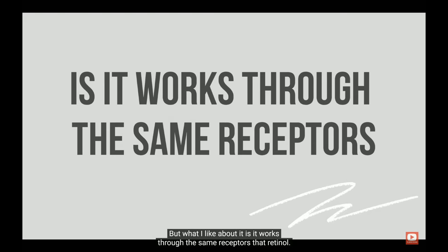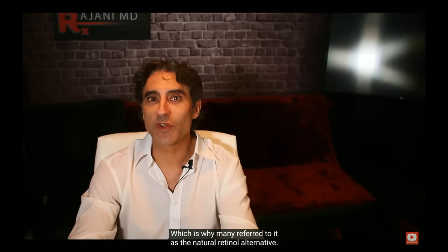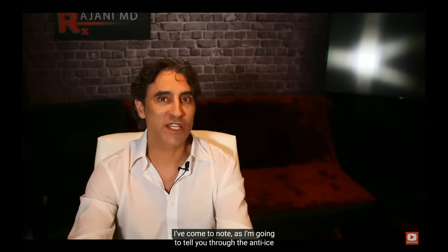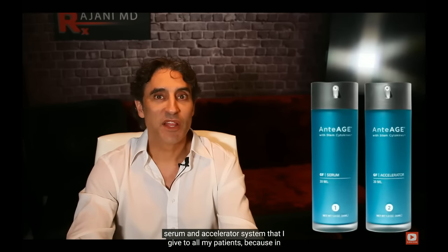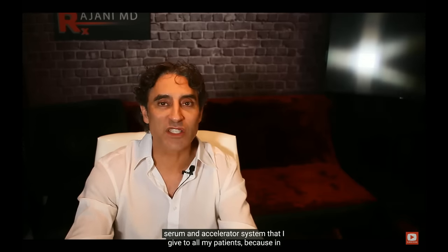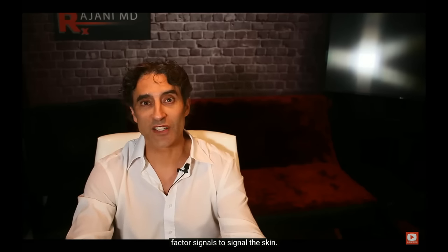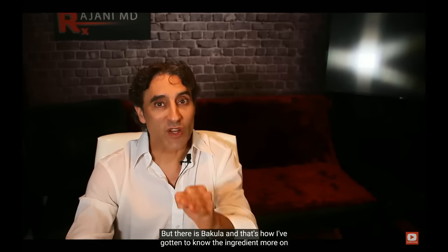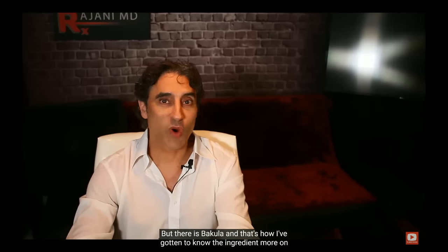What I like about it is it works through the same receptors that retinol uses, which is why many refer to it as the natural retinol alternative. I've come to know it through the anti-oxerum and accelerator system that I give to all my patients, because in there there's no retinol — there are growth factors and growth factor signals to signal the skin — but there is bakuchiol. That's how I've gotten to know the ingredient.